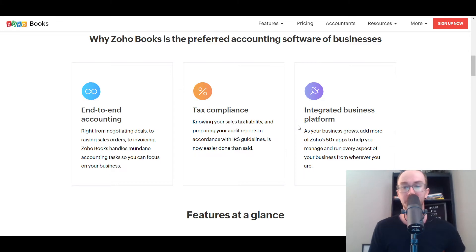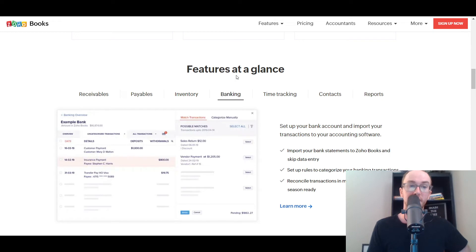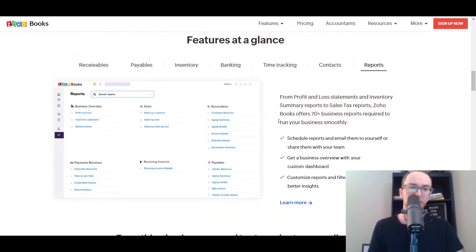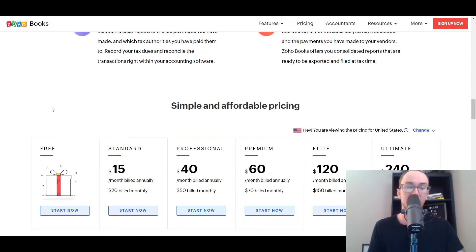Looking at the specific features within Zoho Books, you have payables, receivables, bills, and managing invoices — you can create invoices as well. They also offer banking, so you can link your bank account, which you can do with both of these platforms. You also have time tracking, contacts, and reports — all the things you'd typically want within an accounting software solution.